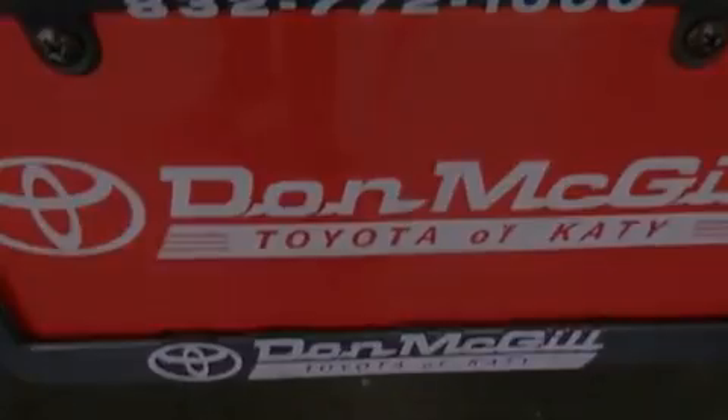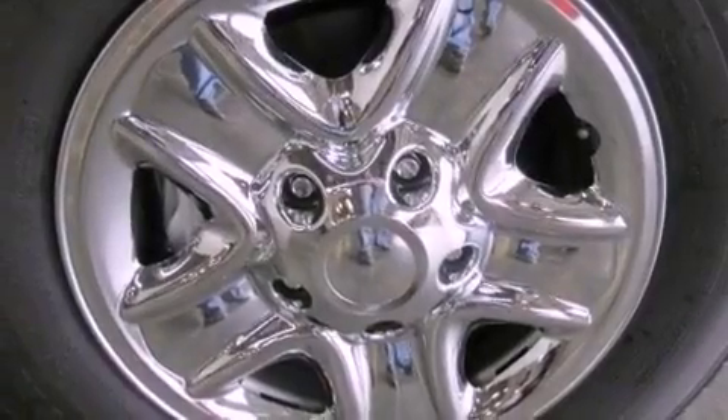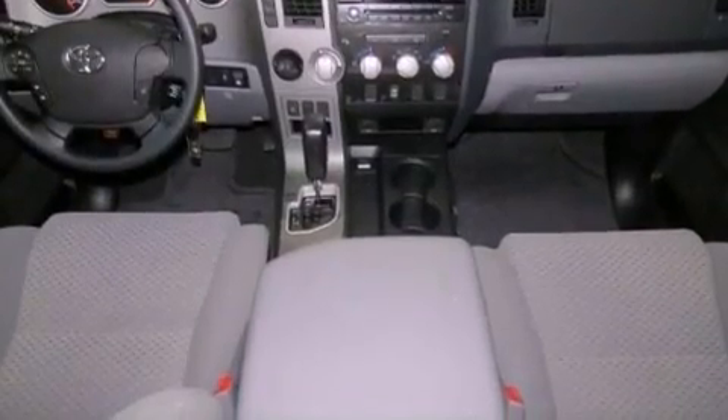A low tire pressure indicator. Traction control and stability control systems. Cruise control. Variable valve timing. An engine immobilizer theft deterrent system. A chrome grille. Front fog lights.